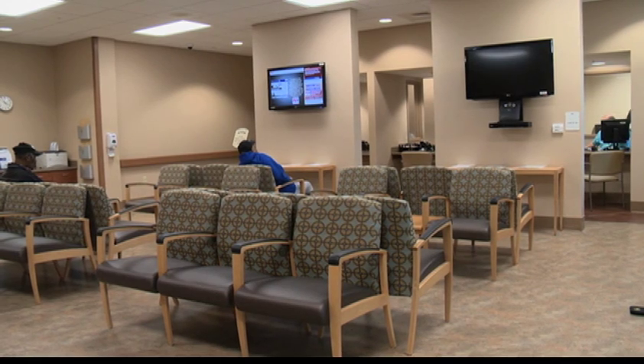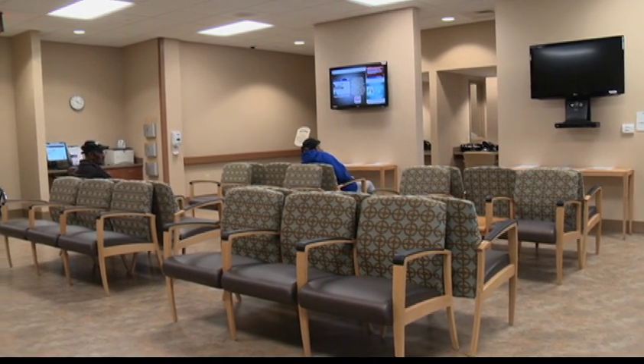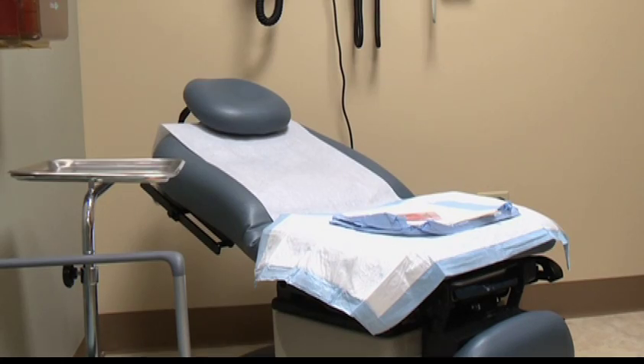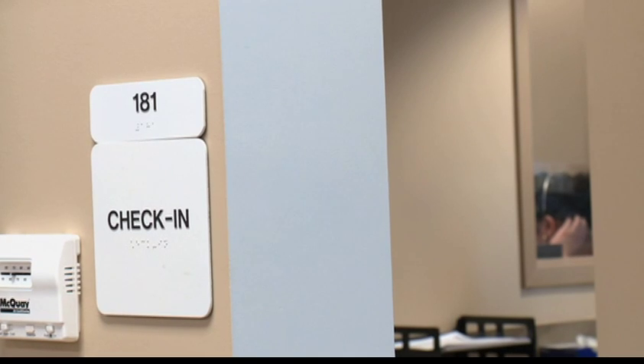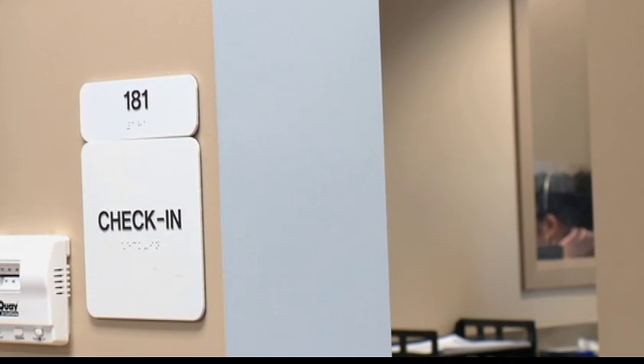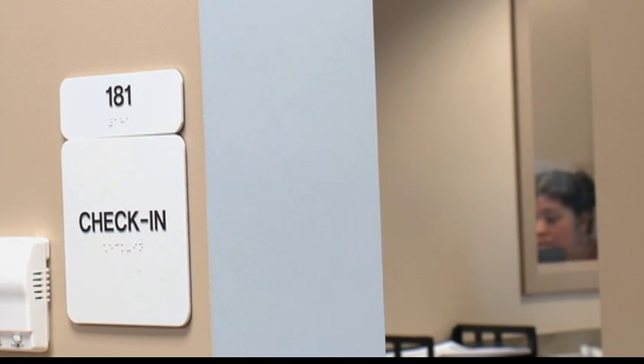Some of the services at Fort Meade VA Outpatient Clinic include general outpatient care, preventative health and education services, various medical screenings, telehealth services, and referrals to specialized programs and inpatient services available throughout the VA Maryland health care system.